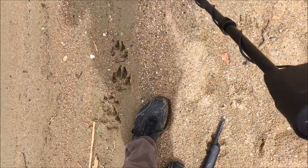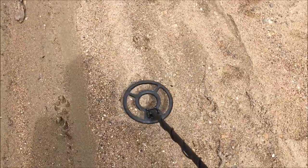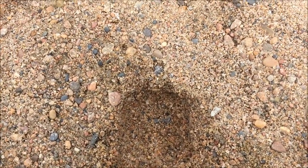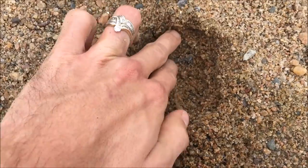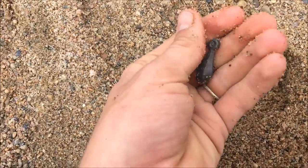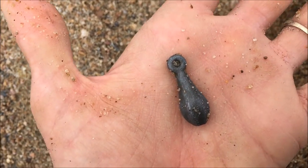I got something there, so I'm going to go ahead and dig for it. I found a couple quarters and a Lincoln penny — I didn't film those. But this thing I found was about an inch or two down in the ground. It looks like a fish weight — and that's exactly what it is. It's a fish weight, like for catfishing. Kind of cool — Charles, I like that.